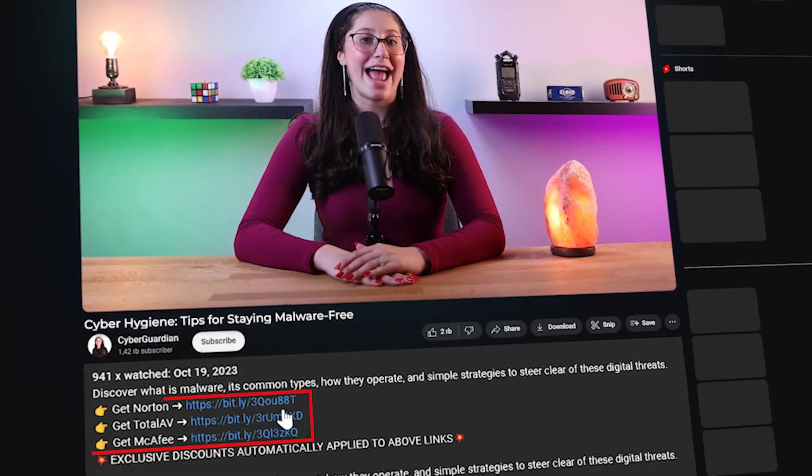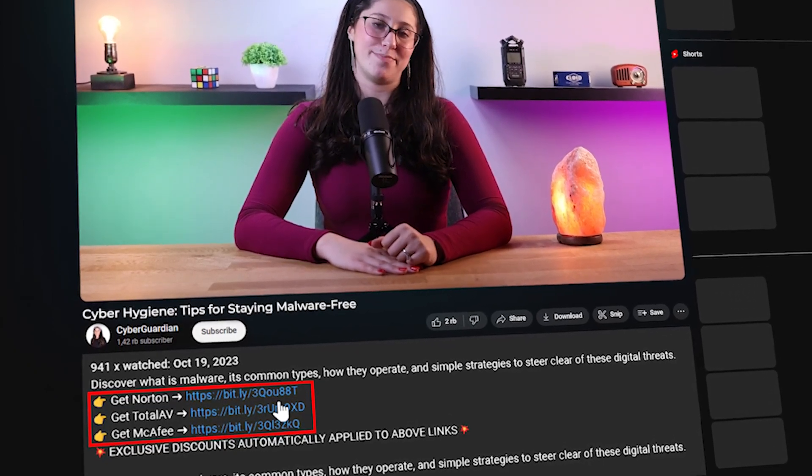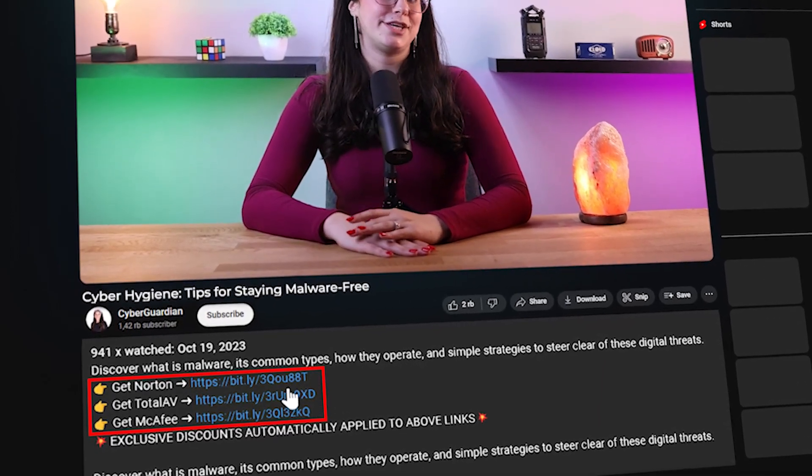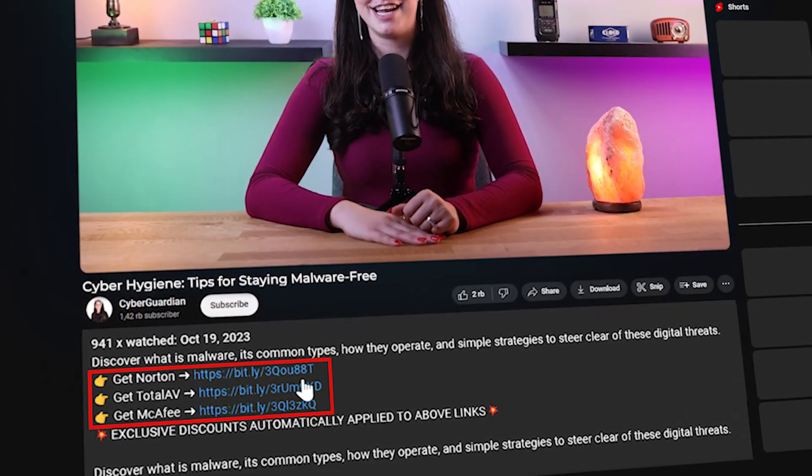Before we get into this video, I'll be leaving some in-depth reviews on antiviruses that I personally recommend in the description below, along with some discounts. So if you're not sure which antivirus to use, make sure to check out the description down below.